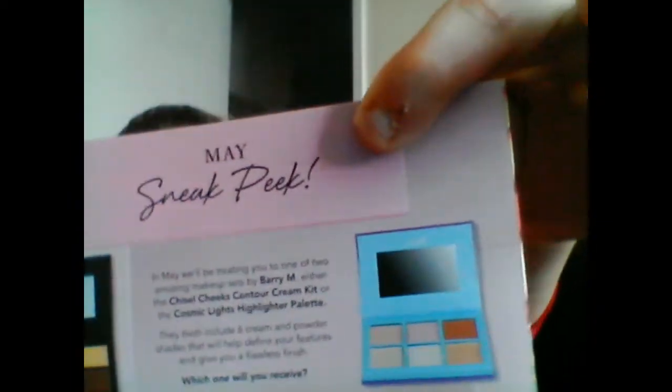Sneak peek for next month — skip over if you don't want to know! The sneak peek is either a Barry M chisel cheek contour cream kit or a cosmetic lights highlighter palette. So you either get the contour or the highlighter.